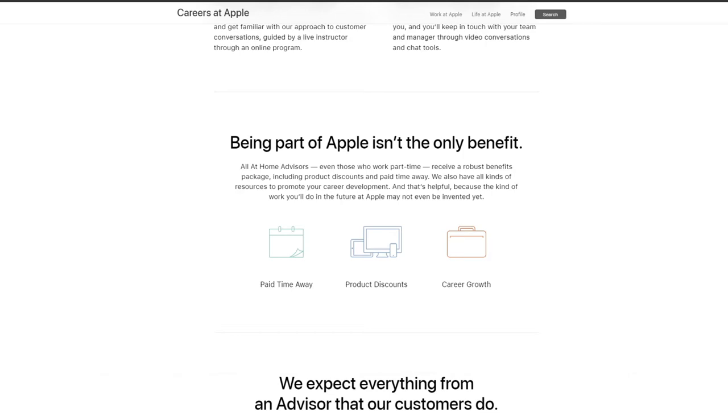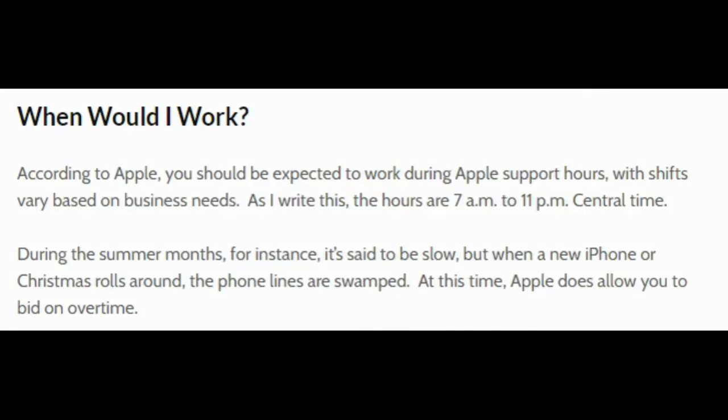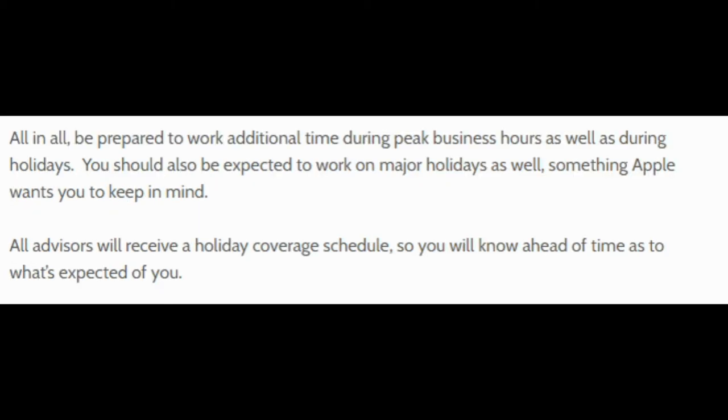Another big question is when would you work? According to Apple, you should be expected to work during Apple support hours, but shifts vary based on business needs. Usually the hours are 7 a.m. to 11 p.m. Central time. During the summer months it's said to be slow, but when a new iPhone or Christmas rolls around and the phone lines are swamped, Apple does allow overtime if need be. Be prepared to work additional time during peak business hours as well as during the holidays. You should also be expected to work on major holidays. All advisors will receive holiday coverage schedules so you know ahead of time what's expected of you.